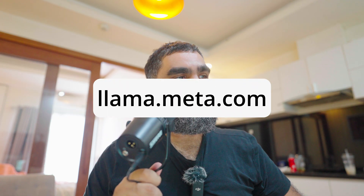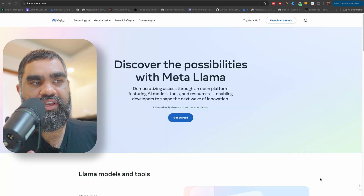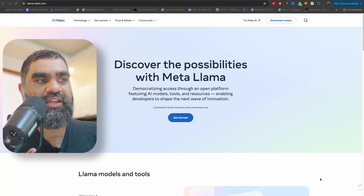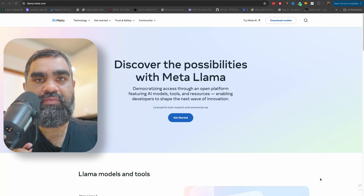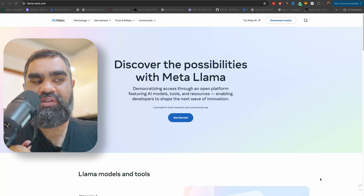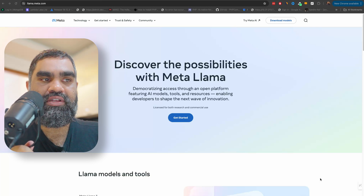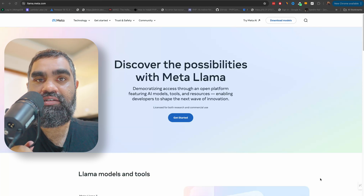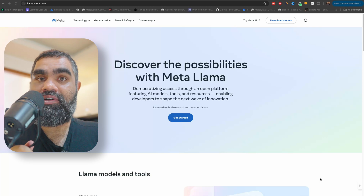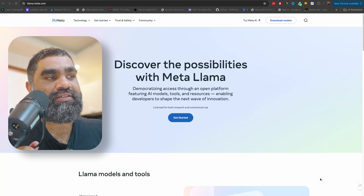If you want to check out Llama, go to llama.meta.com — discover the possibilities with Meta Llama open source, featuring AI models, tools and resources enabling developers to shape the next wave of innovation. It actually beat almost all of the state-of-the-art models out there, including GPT-4 and Claude Sonnet — and the 70 billion parameter Llama 3 model actually beat that, which is quite a feat for an open source model.